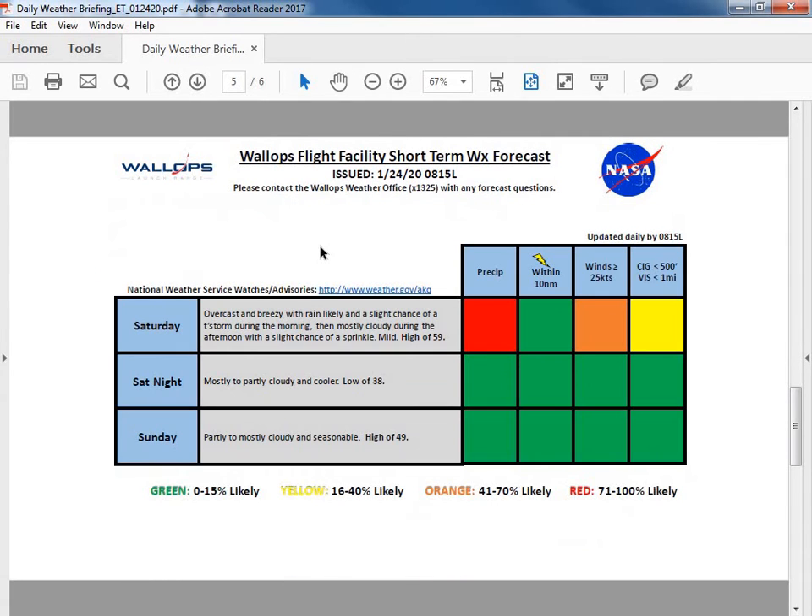Our tides are slightly above normal. Looking at the weekend, we'll see overcast and breezy conditions with rain likely and a slight chance of a thunderstorm during Saturday morning, then mostly cloudy in the afternoon with a slight chance of a sprinkle and a mild high of 59 degrees. Models are showing a slight cooler trend for Saturday — today it looks like more cloud cover in the afternoon could keep temperatures a degree or two below 59, but we'll stick with 59 for now. Winds around 25 knots in the morning and 100% rain chance during the morning. Saturday night mostly to partly cloudy, cooler low of 38, and Sunday partly to mostly cloudy and seasonal with a high of 49 degrees — a green chart across the board for Saturday night and Sunday.